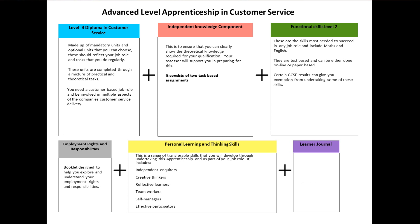Learn a Journal. This journal is designed to chart your journey throughout your apprenticeship.